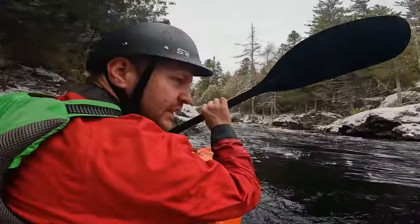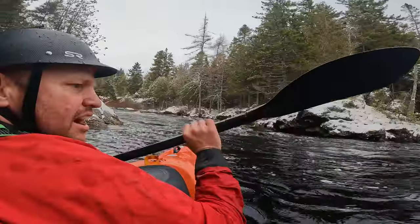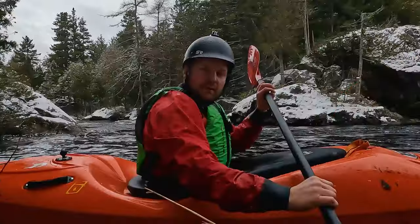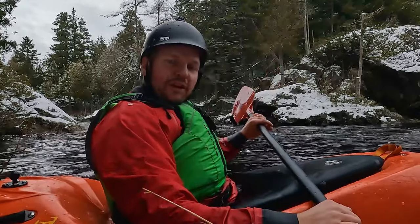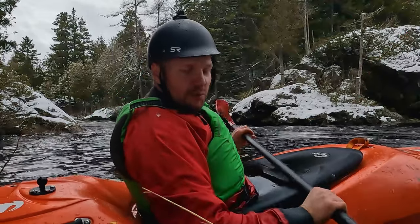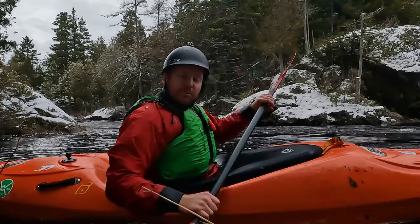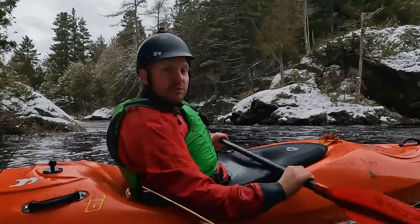Based on just a couple minutes of paddling, surprisingly, I think I like the Adventure Technology of the three. It's got enough power, not too much grab, nice and light. I don't think there's necessarily a winner with these paddles — it just sort of depends what you're after. The Ascent would be the most powerful, the Aquabound probably the most comfortable for long trips, and the Adventure Technology is somewhere halfway in between.